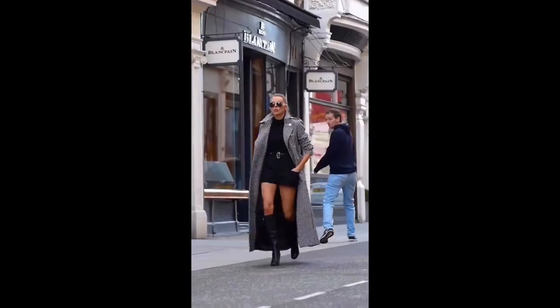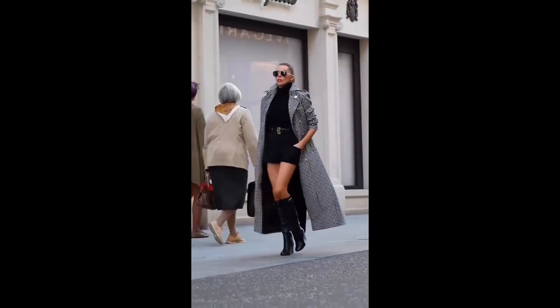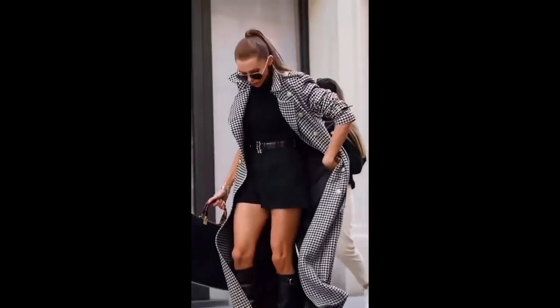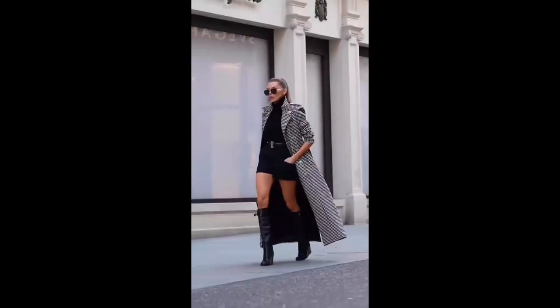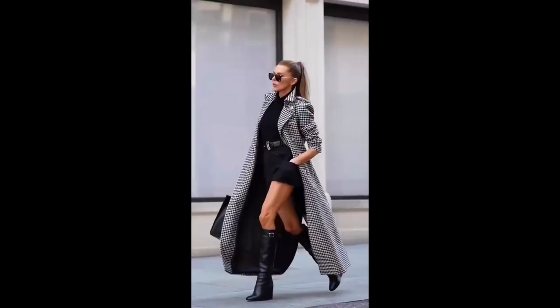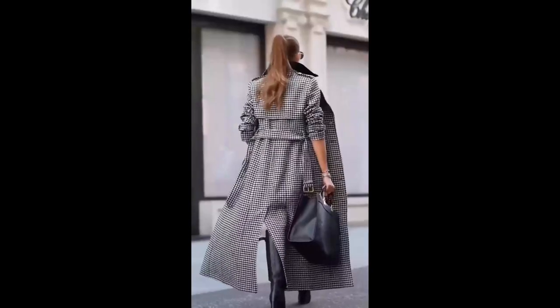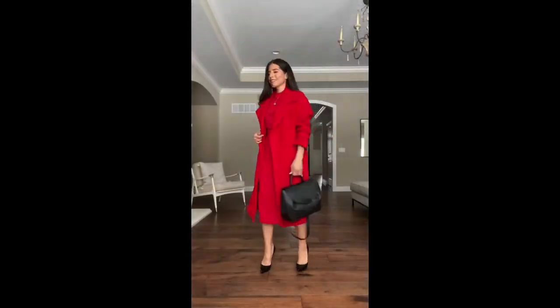Every single time you leave the house you should feel chic, but it shouldn't look like you've tried too hard. Sometimes you look at someone and they just look so effortlessly chic in clothes that you probably have too. You just wonder how come that looks like that on them. If that's you, then keep watching to discover their secrets.